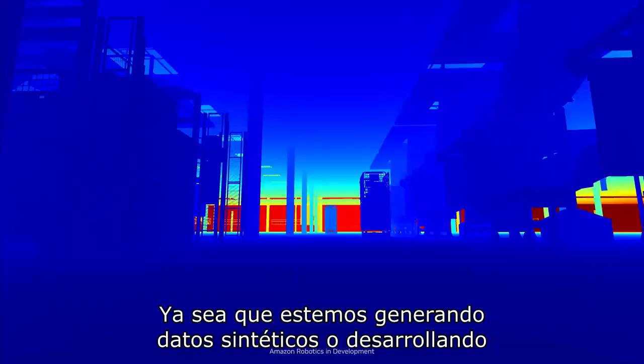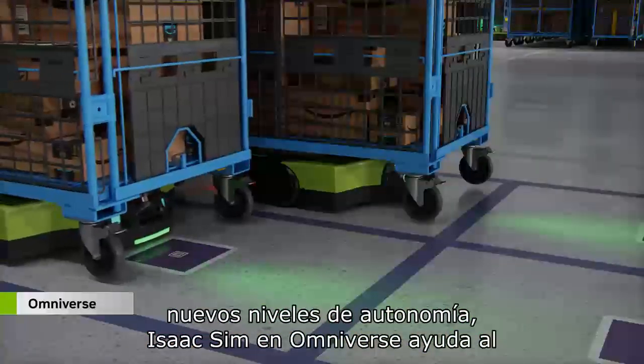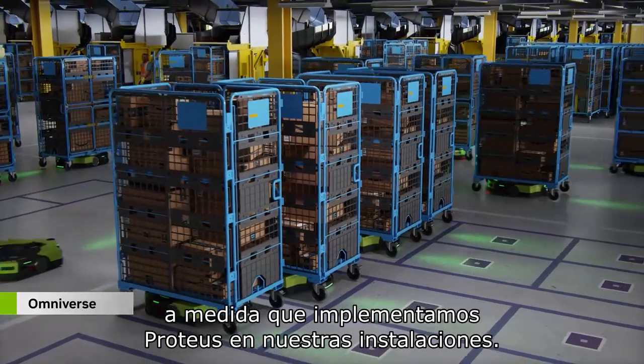Whether we're generating synthetic data or developing new levels of autonomy, Isaac Sim on Omniverse helps the Amazon Robotics team save time and money as we deploy Proteus across our facilities.